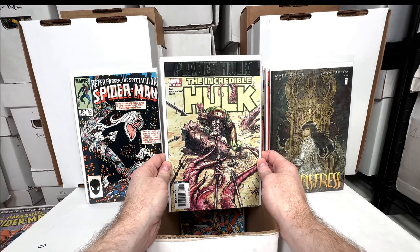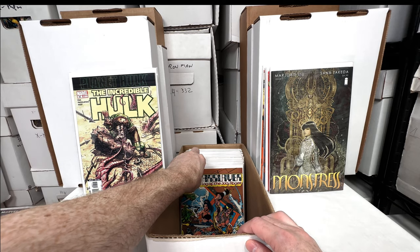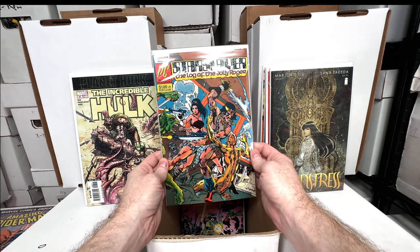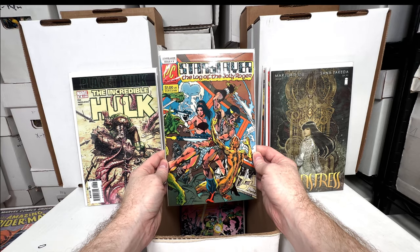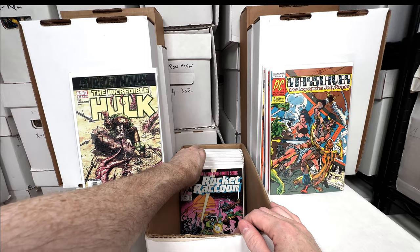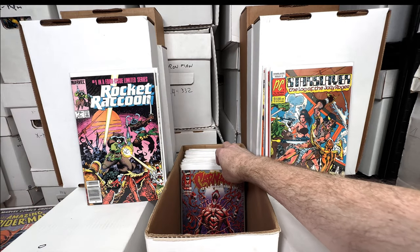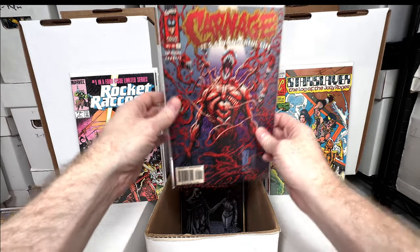Incredible Hulk — this is the first Planet Hulk, the regular cover you see more often. I know this has value as well. Star-Slayer number two — one of my favorite key issues; I buy this often. This is the first full appearance of the Rocketeer. Love the Rocketeer. Rocket Raccoon number one — really fun issue. Carnage: It's a Wonderful Life number one.